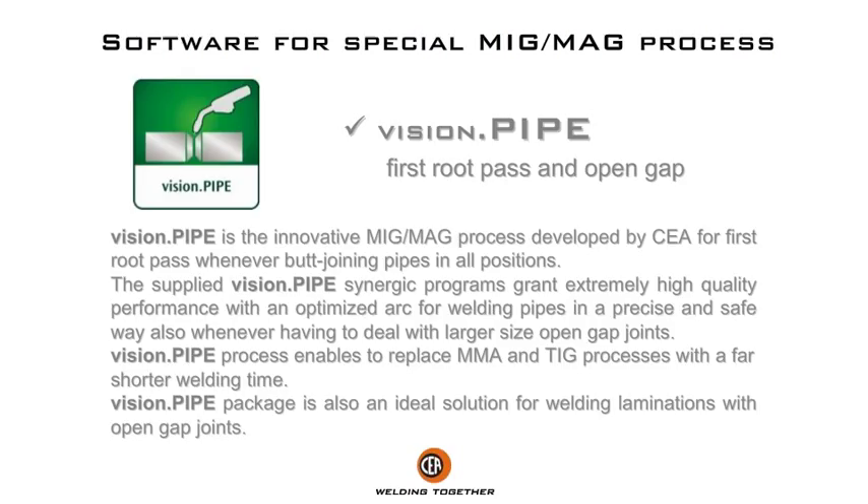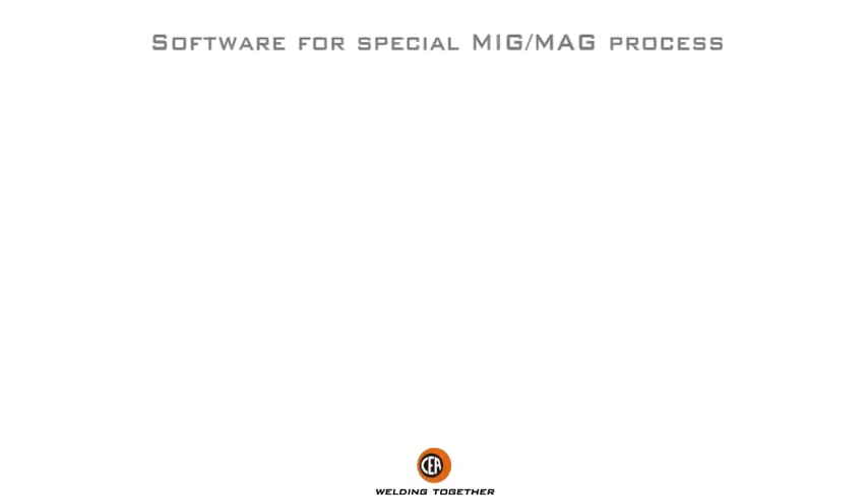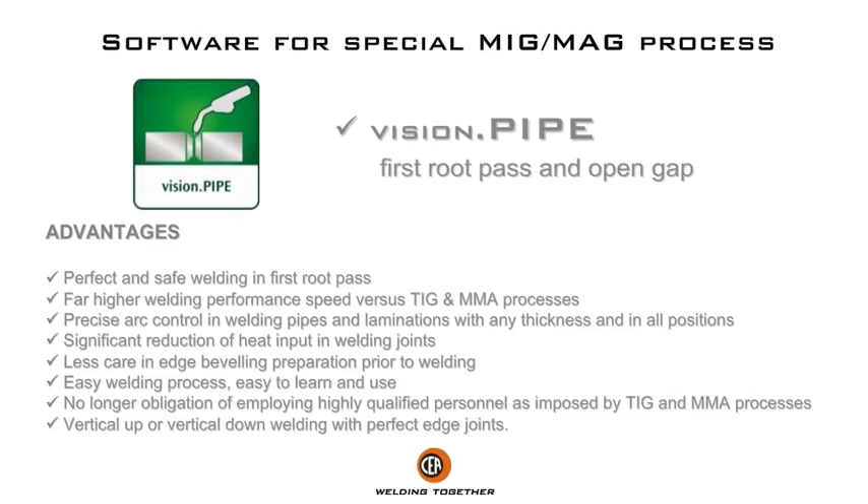Whenever having to deal with larger size open gap joints, the Vision Pipe process enables replacing MMA and TIG processes with a far shorter welding time. Vision Pipe is also an ideal solution for welding laminations with open gap joints.